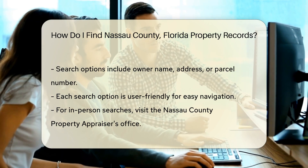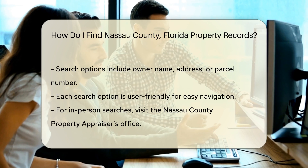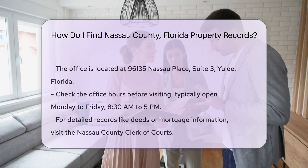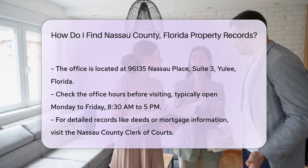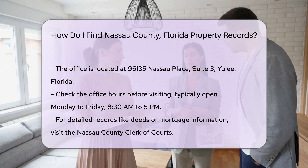If you prefer to conduct your search in person, you can visit the Nassau County Property Appraiser's office. The office is located at 96135 Nassau Place, Suite 3, Yulee, Florida. It's best to check the office hours before your visit. Typically, they are open Monday through Friday from 8:30 a.m. to 5:00 p.m.